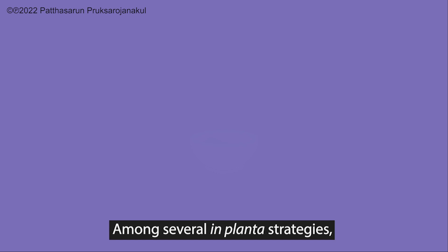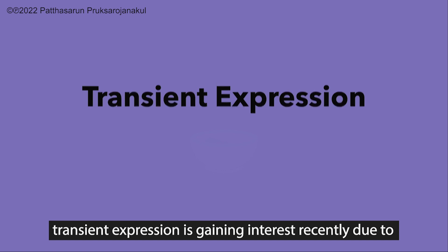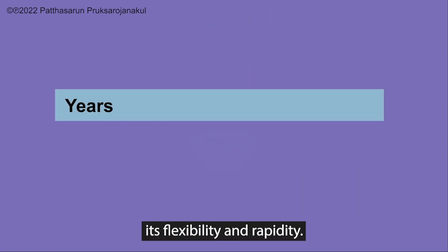Among several plant-derived strategies, transient expression is gaining interest recently due to its flexibility and rapidity.